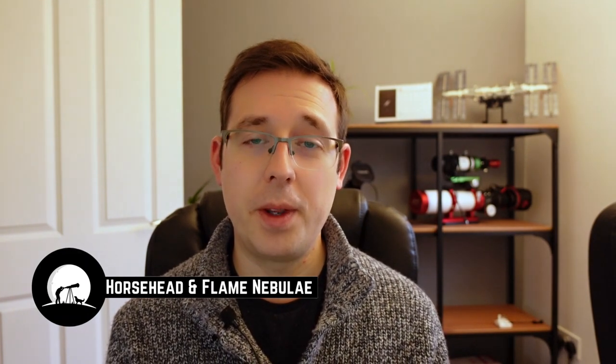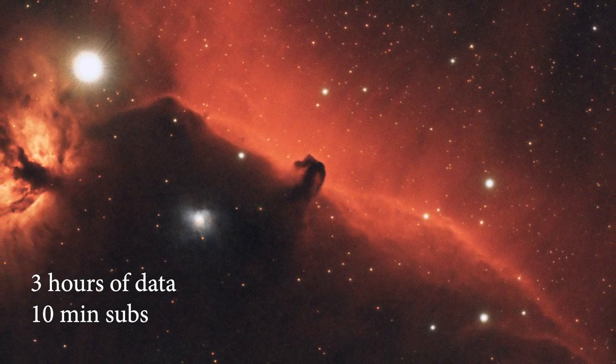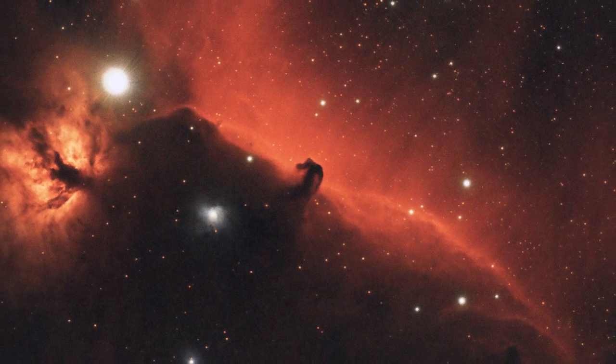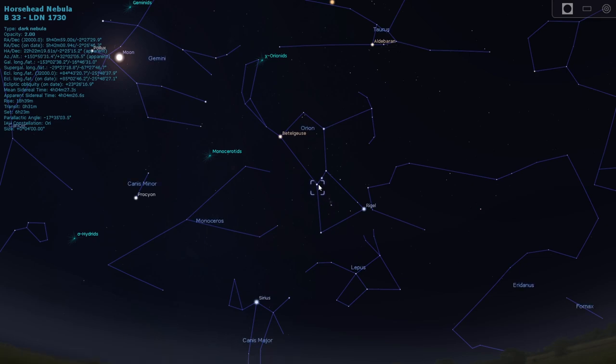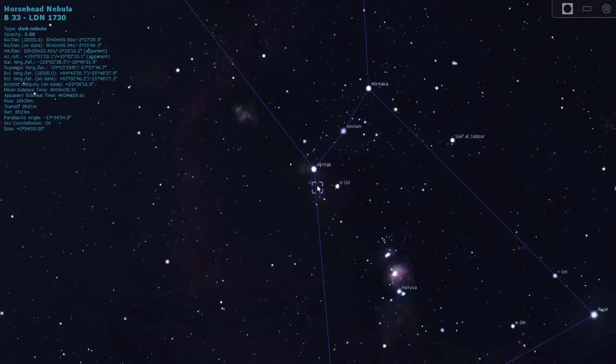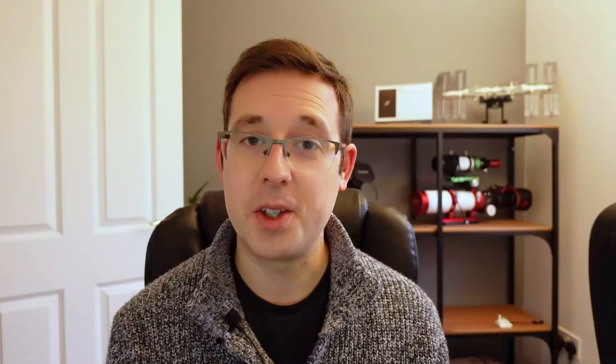I'll start with the Horsehead and Flame Nebulae. These are really easy to find — I put them in as two objects together because generally you're going to be imaging both at the same time as they pretty much always fall into the same field of view. You don't need a go-to system to find them. Just look at Orion's belt, use the bottom star Alnitak, and point your imaging gear towards that star.